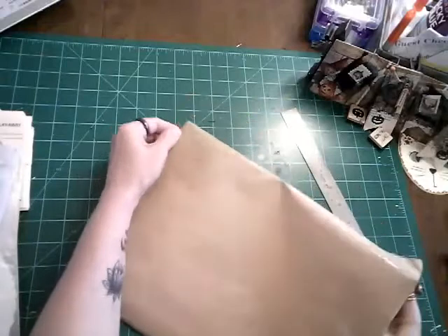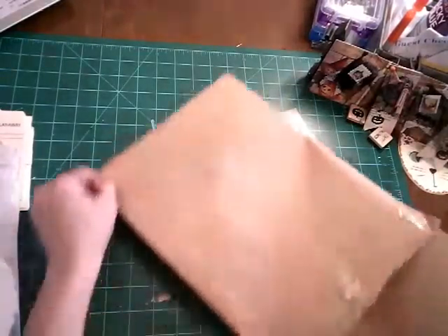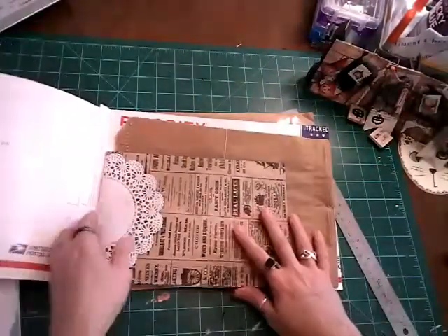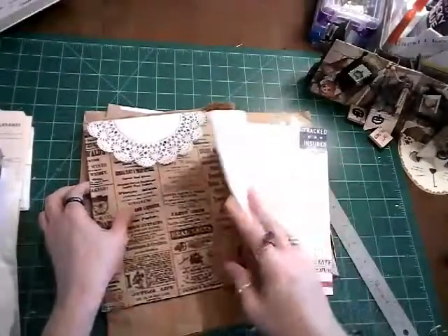She packs it very nice so it doesn't get all jumbled up, packed in this envelope.